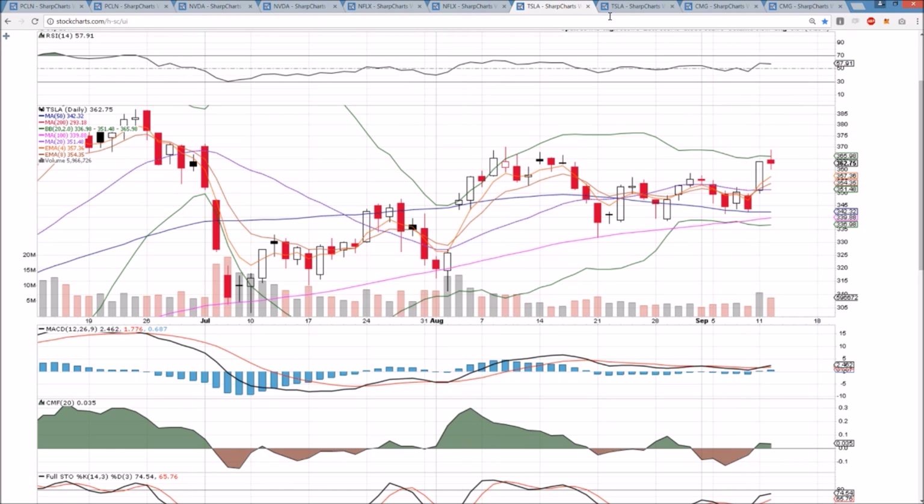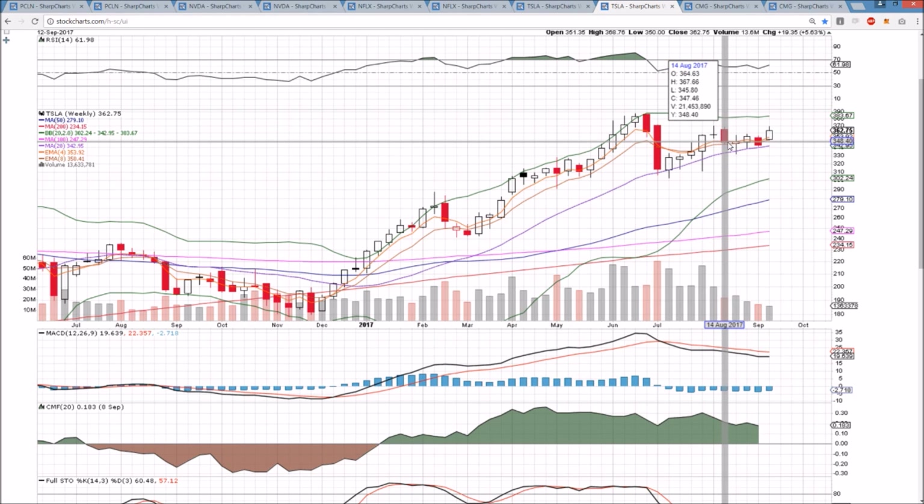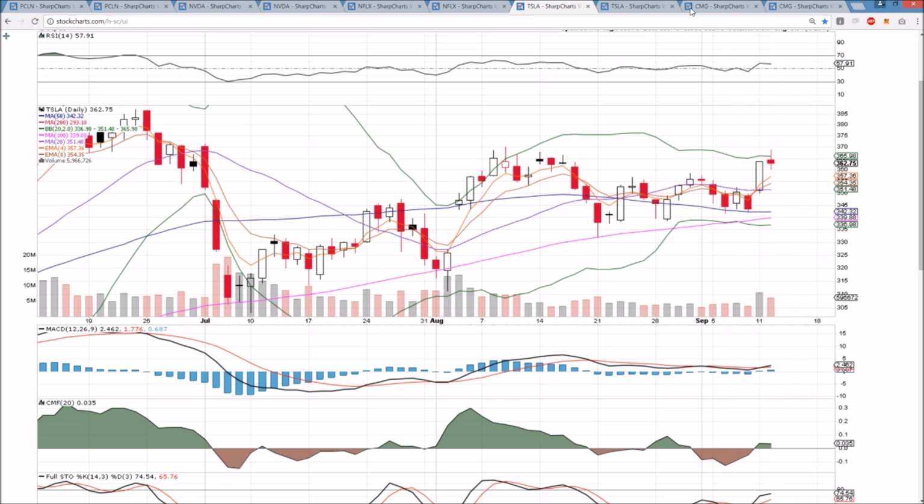We are looking for the bulls to remain in control. Weekly charts certainly favor them. It's now just 370 — the bulls have to get over 370, and then we'll be looking at that all-time high. So very strong overall, just a little bit of profit taking, similar to PCLN.